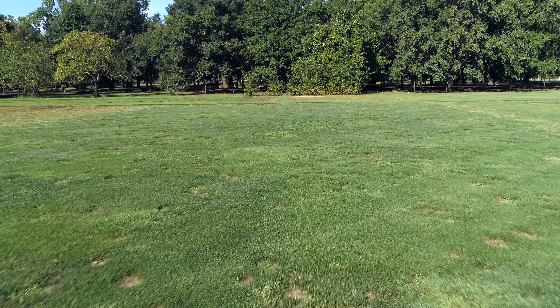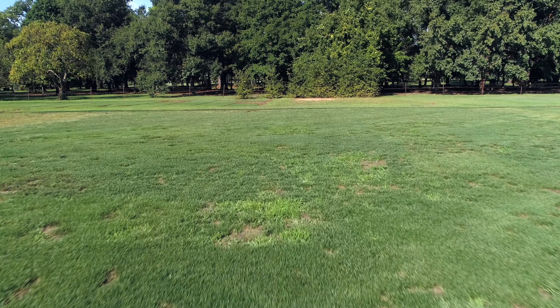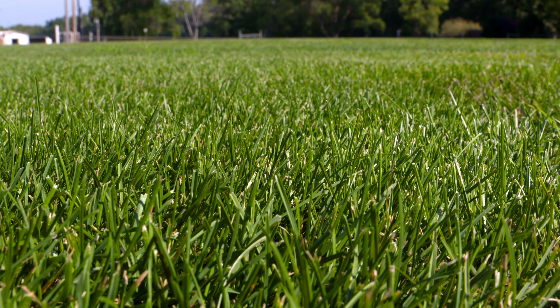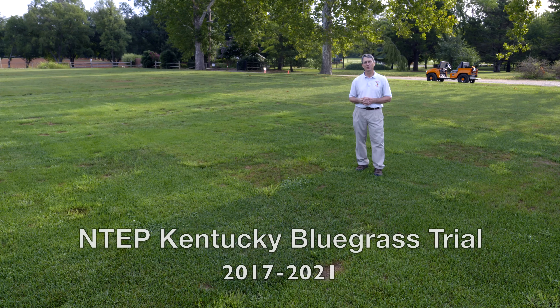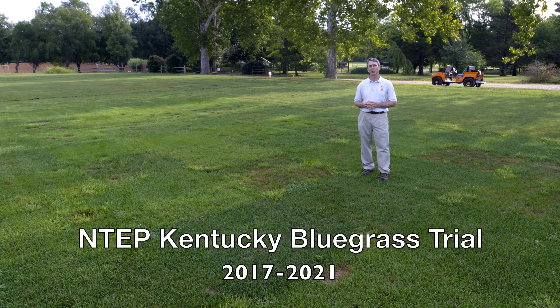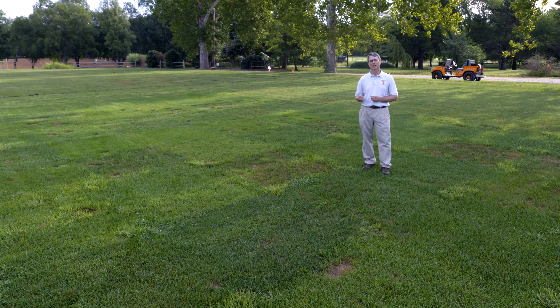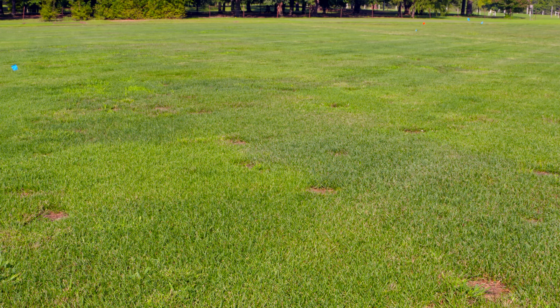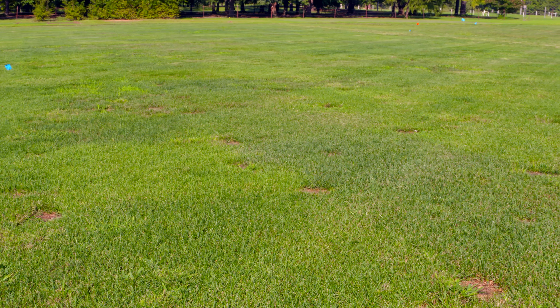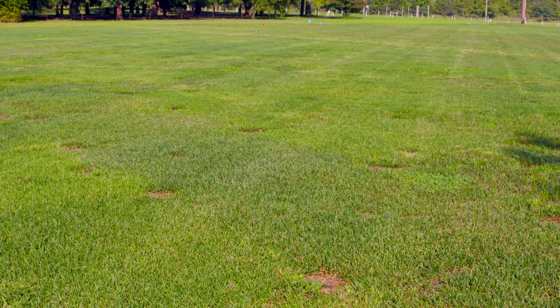Oklahoma State University suggests a mix of turf type tall fescue and turf type Kentucky bluegrass to get cross resistance against multiple diseases. Here we're at the 2017 through 2021 NTEP Kentucky bluegrass trial. The bluegrasses should be mixed at about 5-10% by weight. There are actually 10 times more bluegrass seed per pound than tall fescue per pound. It's a very small seed, and that's why we use a much smaller amount of it in the mix than what you might expect.